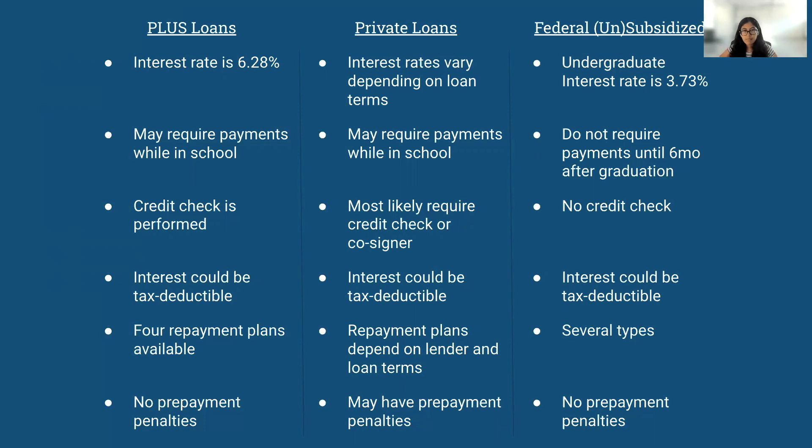Plus Loans and private loans might require payments while you're in school, but federal unsubsidized and federal subsidized student loans don't require payments until six months after you graduate. For Plus Loans, there is a credit check performed. For private loans, it's most likely going to be performed — private loans most likely require a credit check or a co-signer. And for federal unsubsidized and federal subsidized student loans, there is no credit check.